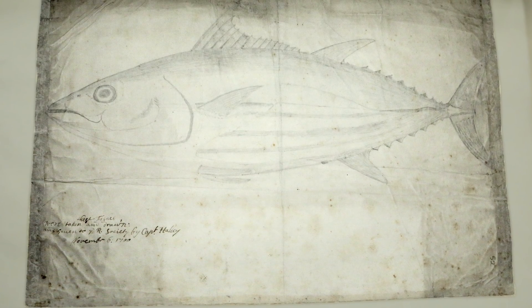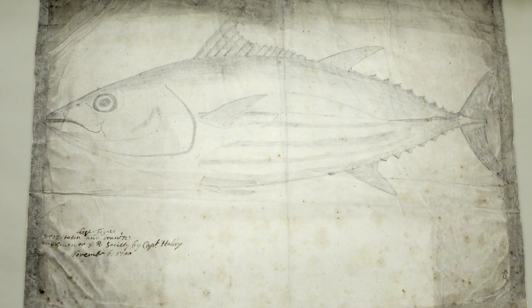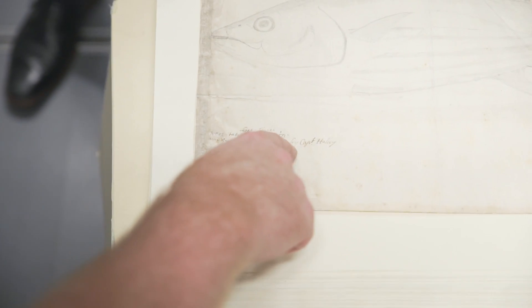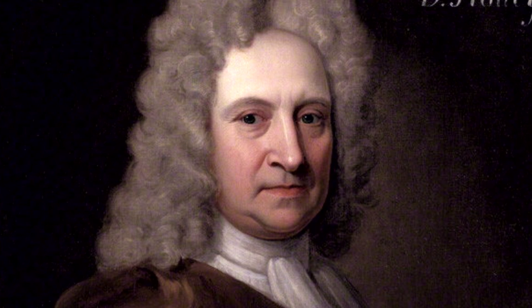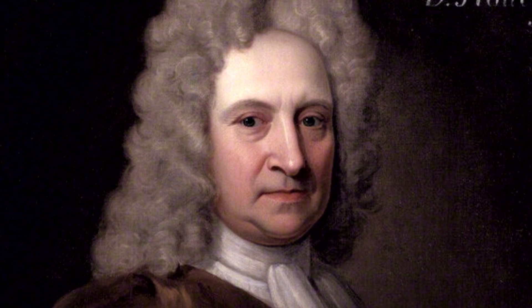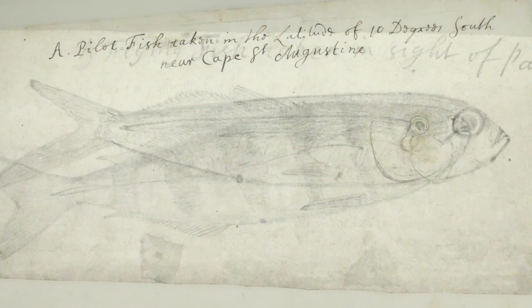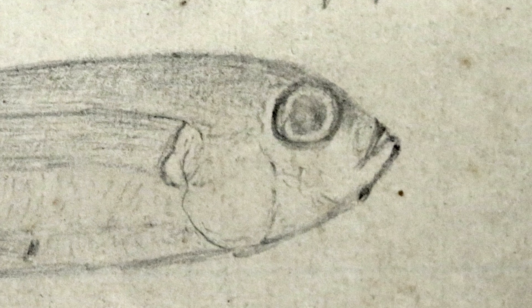Not just any fish though — this is a fish we may have seen before. This is Captain Halley's fish. These fishes were taken, drawn, and given to the Royal Society by Captain Halley — that's Edmund Halley, Mr. Halley's Comet. November 6th, 1700 — he was a sea captain who did three voyages on HMS Paramore, and these are some of the fish he collected on his South Atlantic voyages. There's a little Halley fish collection — there's a third one.